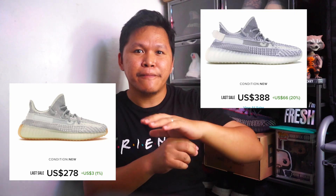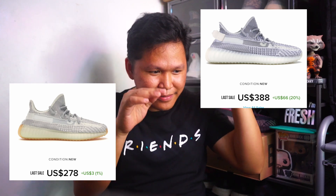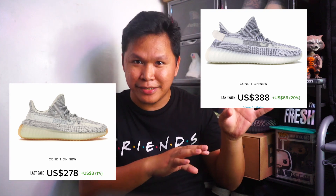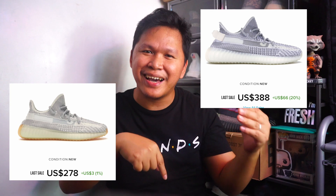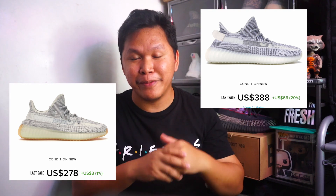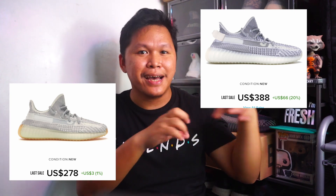Now let's talk about the different Yeezy 350 colorways and what is the best. The first one is the Yishaya. For those who missed out on the Statics back in December 2018 — it was released and it was one of the best colorways. Repeating it again in 2020, the Yishaya is not a bad colorway. It's a friendly colorway because of that gray and white tone with that Static-style Zebra pattern.